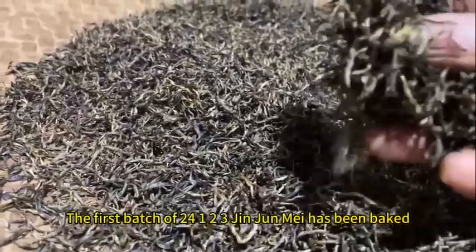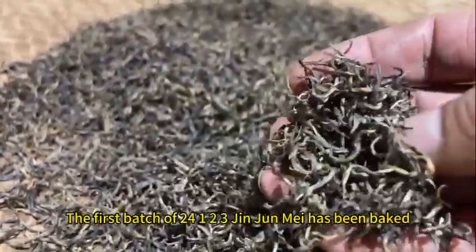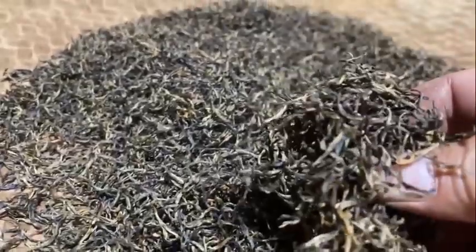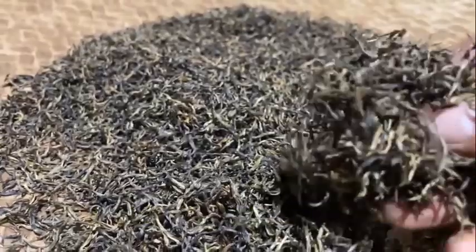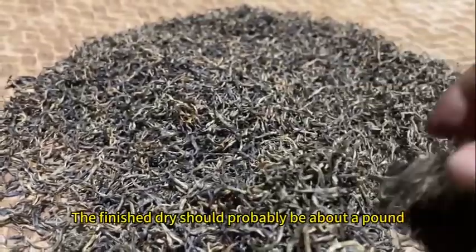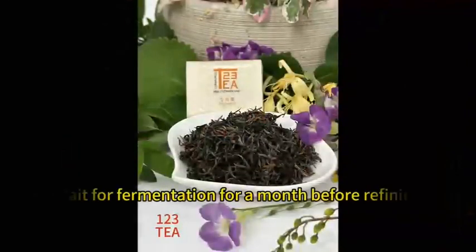The first batch of 2024 Jin Jun Mei has been baked. Five workers picked a total of five caddies and a little bit. The finished dry should probably be about a pound. Thank you very much.